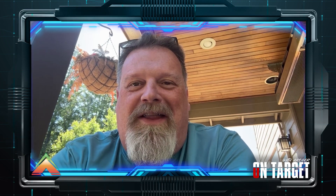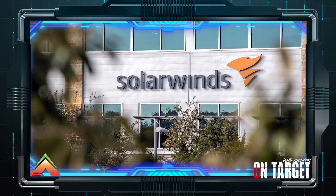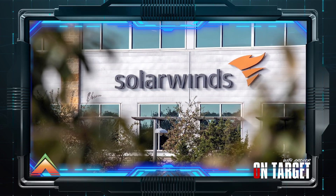Sound familiar? This scenario is not hypothetical. It actually happened, as in the 2020 SolarWinds attack, which compromised updates affecting thousands of organizations, including power utilities.